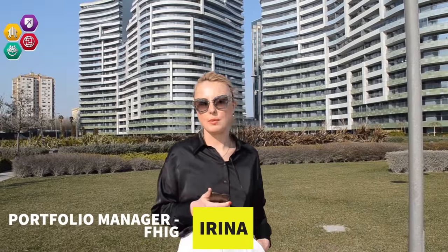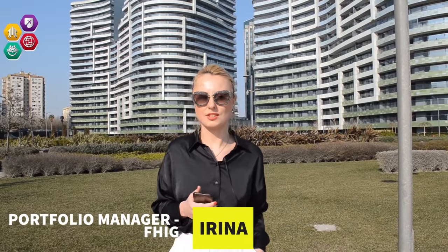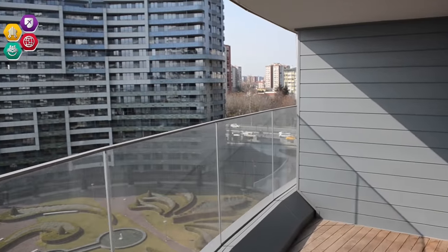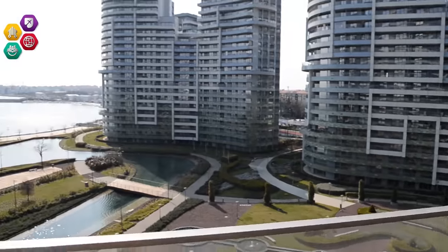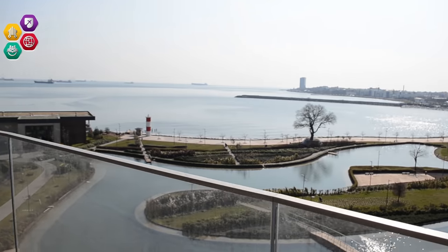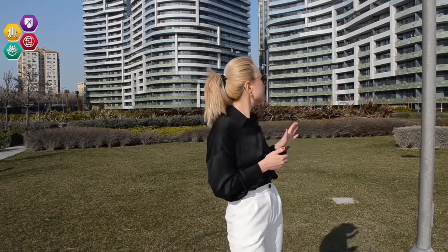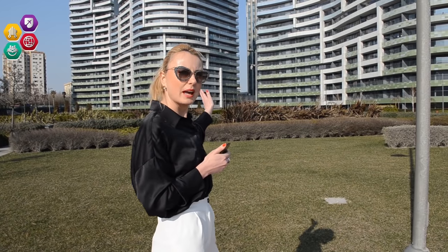Hello everyone, my name is Irina and I'm a portfolio manager of Future Horizon Investment Group. Today we are in the Etico area presenting you the project located just beside the Seacoast. It's also located close to the old main attractions of the city. The project consists of 10 blocks having 600 and more units of 1+1 up to 5+1 apartments. The price ranges from 815,000 up to 3.5 million. Let's go and see one of them in the building behind me.